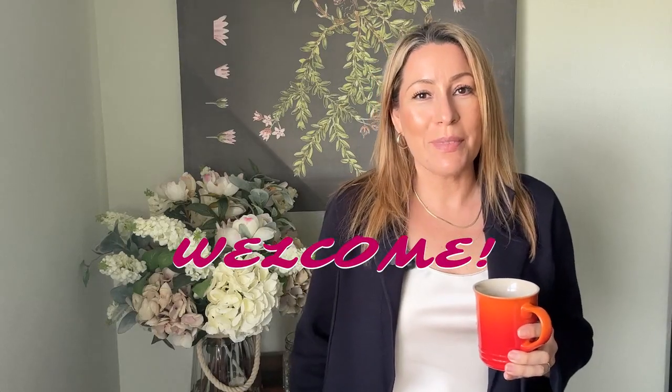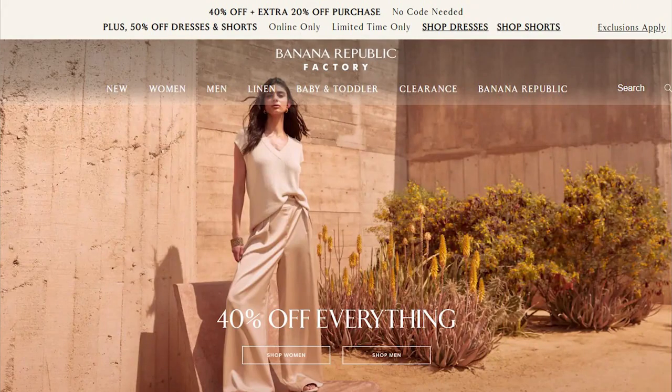Hey there and welcome to my channel. I'm Liz and today I wanted to share a huge Banana Republic haul. They just had a huge sale and I did go a little crazy. Banana Republic is one of my favorite stores — I'm always checking in because I love the quality and the fit. I'm a size 10 to 12 and 5'8", so if that's you or you're shopping for someone in that range, keep watching.